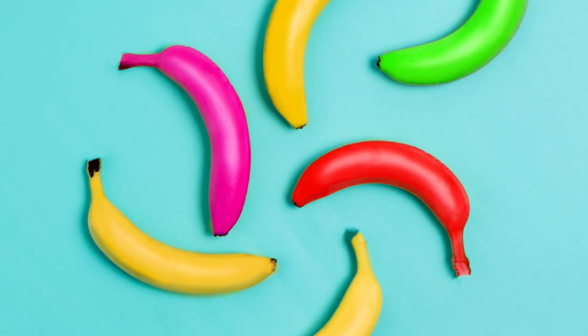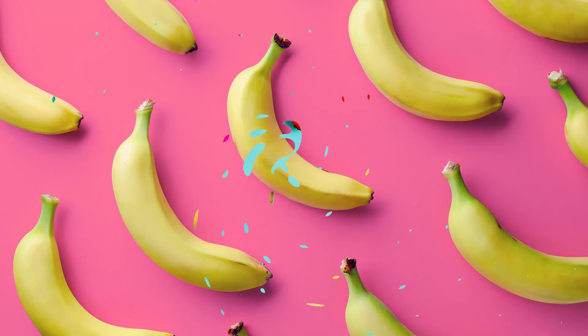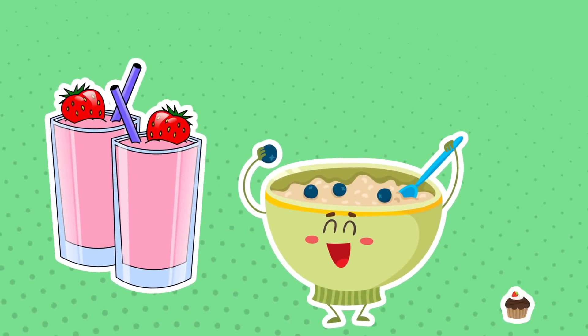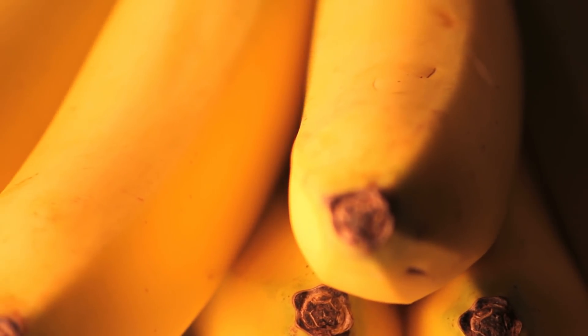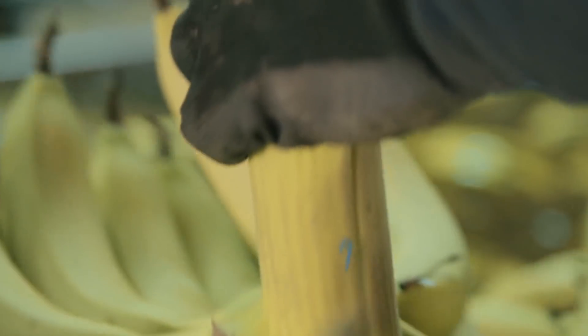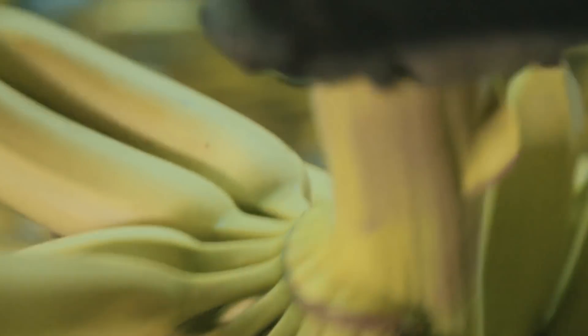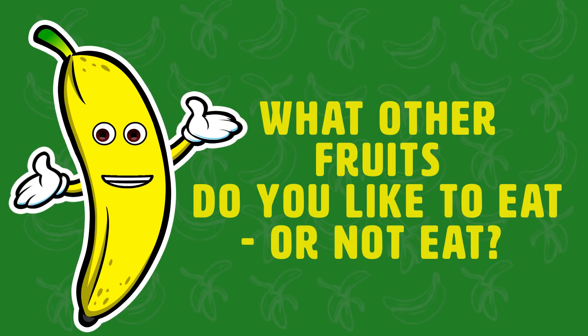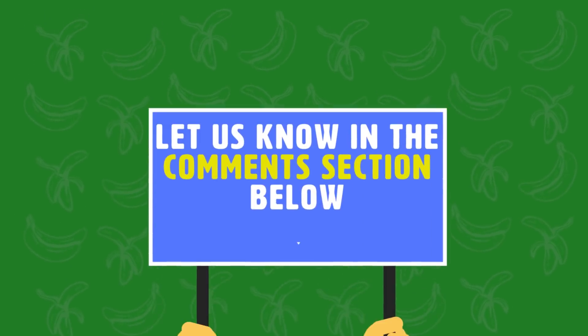Now that you know what effects different colored bananas may have on your health, as well as the added health benefits of bananas, what are your thoughts? Not only are bananas super healthy, they're also one of the most conveniently healthy snacks out there. You can throw them in smoothies, cereal, baked goods, and the list goes on. Since they come in their own handy packaging, they're easy to travel with, and their thick protective peel keeps them protected from pesticides and pollutants. At the end of the day, bananas are good for you no matter what stage of shelf life they're at. Let us know in the comments section below!